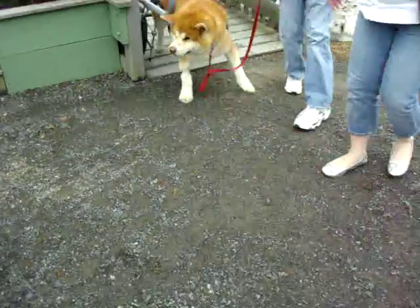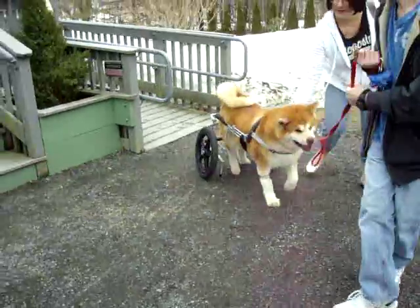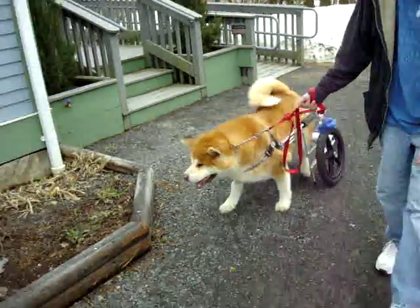Going this way. Come on, buddy. No. Over here. This way, Chief. Nico, come on. Come on, boy. Good job.